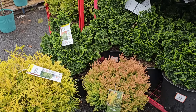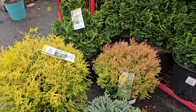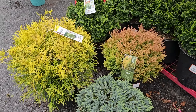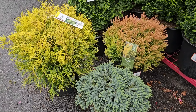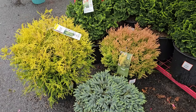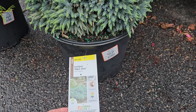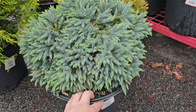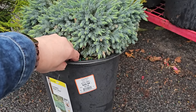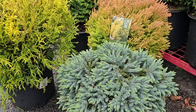Evergreens are an invaluable addition to any garden — they add so much interest year round. Look at this color combination: having some green evergreens, some yellow, some that take on a bronze coloring, and some beautiful blue makes such an interesting and visually pleasing combination. They also have these larger containers of the blue star juniper — a number three for $29.98.